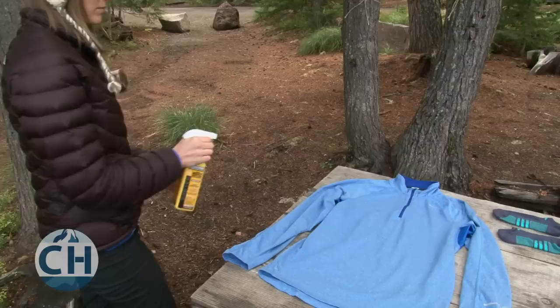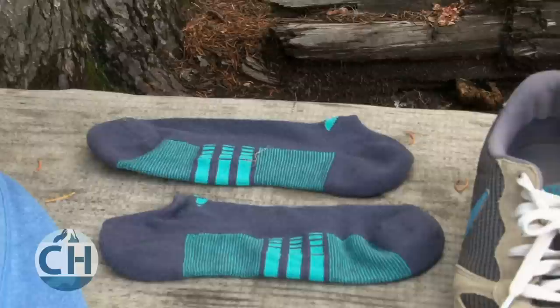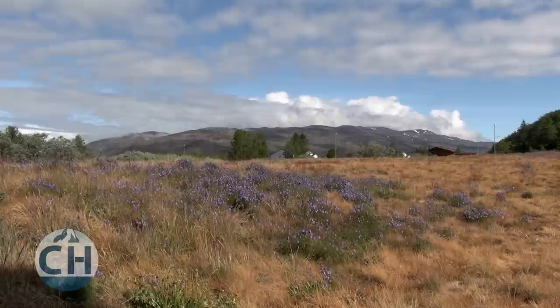Permethrin is a treatment that should be used on your hiking clothing, and some clothing even comes pretreated. It quickly forms a strong bond with your clothing when it dries, and it isn't easily absorbed by your skin or water. A permethrin spray treatment can last up to six weeks and will even last through multiple washes. Permethrin repels and kills mites, ticks, chiggers, and mosquitoes. A combination of DEET and permethrin is about as close as you can get to total insect protection — studies have shown that combination to be nearly 100% effective over eight hours in areas heavily populated by mosquitoes.